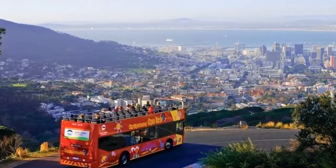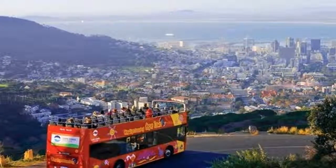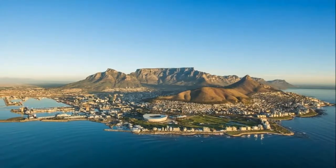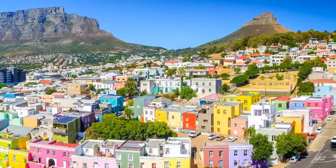Once you've explored the peninsula's western coastline, the eastern side awaits. Welcome to False Bay, where the waters are warmer and the never-ending sweep of beaches and scenic seaports continues.